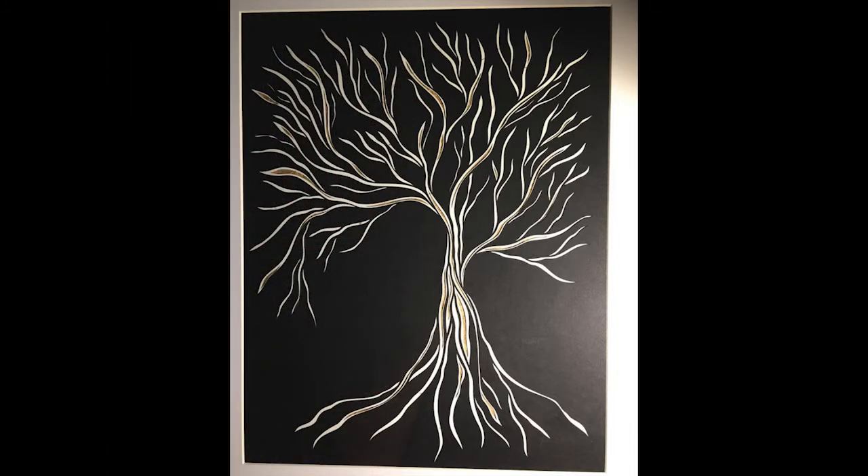Oracles is a series of layered suspended trees, showing the tree from root to crown. Two pieces from the Oracle series were given as special anniversary gifts to our sister cities of Takaoka, Japan, and Gera, Germany. This is Heart of Gold.